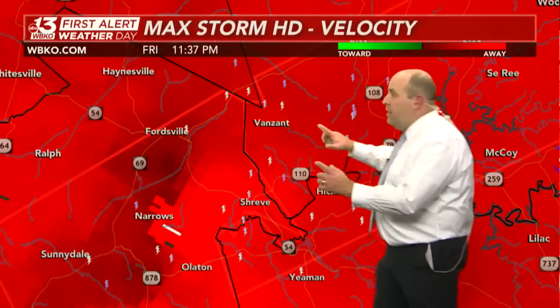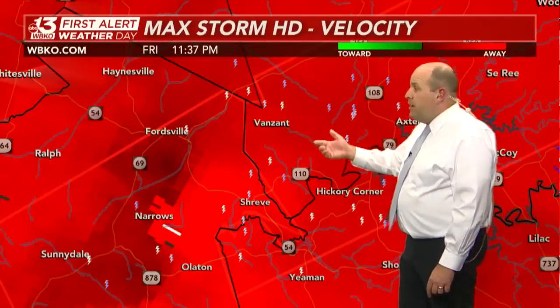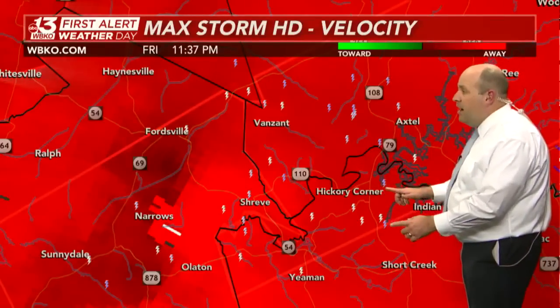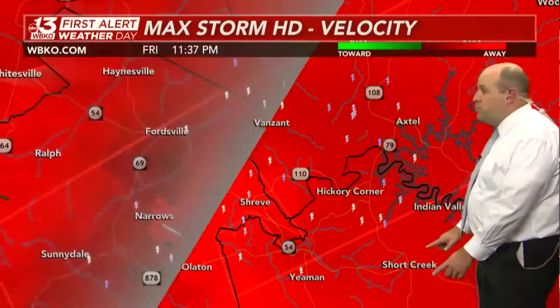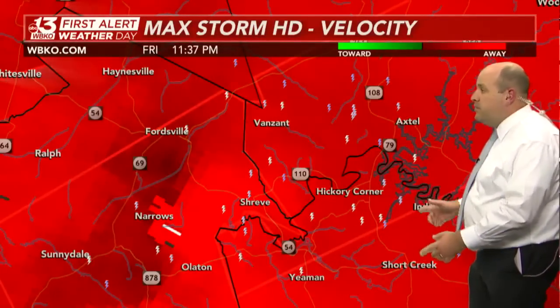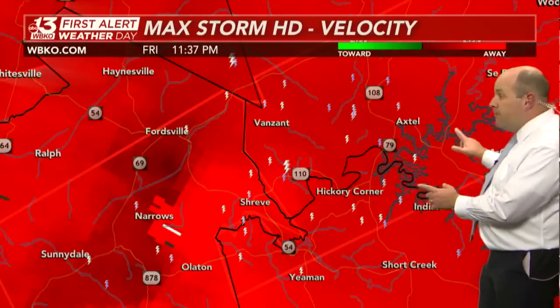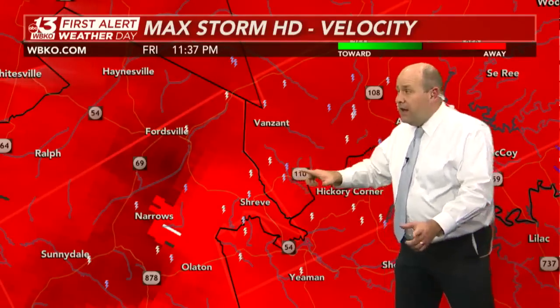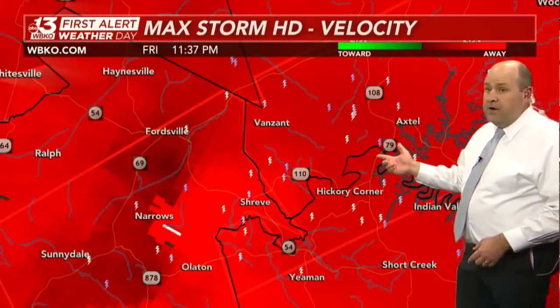Beginning to move away from Highway 69. Here's Breckenridge County, Van Zandt, Hickory Corner in the northwestern side of Grayson County, the Short Creek community, and Litchfield — which is away from this storm. But Rough River Lake, you are in the warned area. This tornado is going to move out of Ohio County and head toward Falls of Rough very shortly.